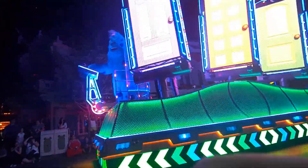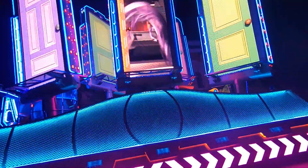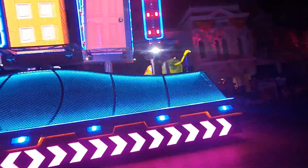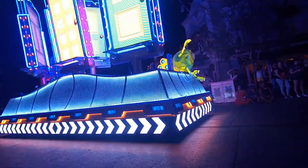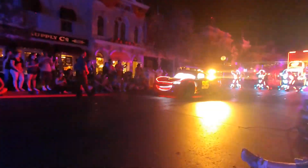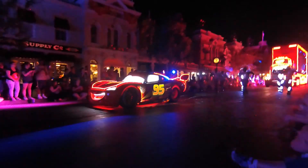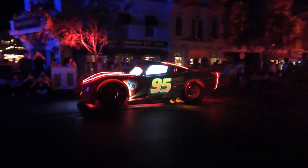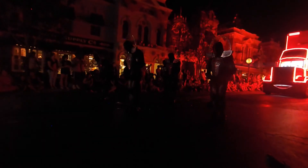Now here comes what I think is the best float in the whole parade. You've got Lightning McQueen first, and then Mack, the truck from Cars. There are these walking guys who kind of look like Transformers in suits — they look like old Transformer toys. The Mack truck in the back has a string of lights going down that just change color, and it looks amazing. It is really mesmerizing to watch. It's definitely worth seeing.